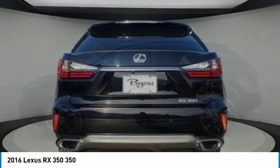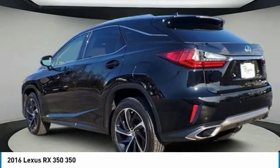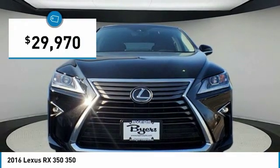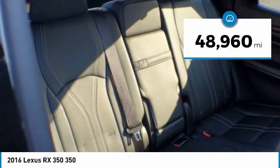Paired with a spacious cargo area and a powerful V6 engine, the RX350 continues to offer the best combination of powerful performance and interior luxury in its class, and is priced below $30,000. This vehicle has less than 50,000 miles.